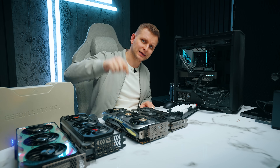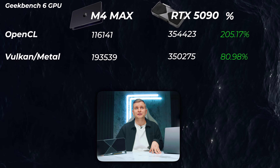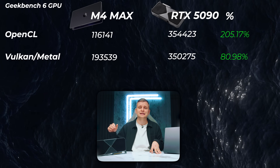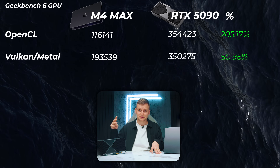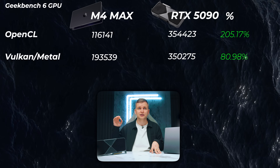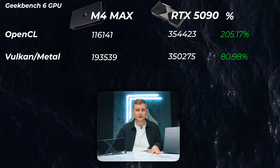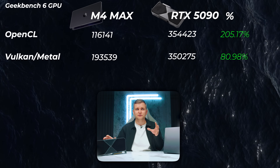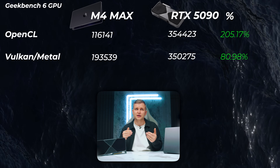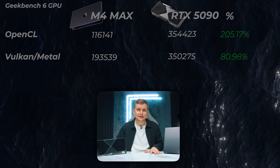In Geekbench 6 GPU, you can see in OpenCL the 5090 is more than three times the speed — 116,000 points versus 354,000 points. That's an absolute slaughter. In Vulkan and Metal scores, even though they're not directly comparable, they're not so far apart, but I'm not sure you can actually compare those two.